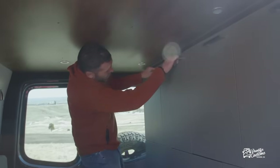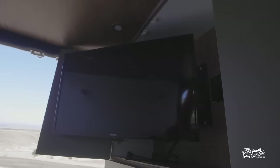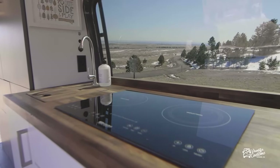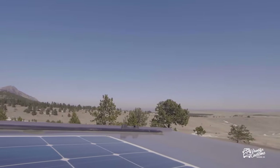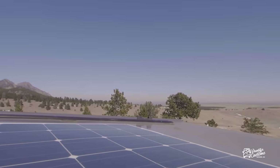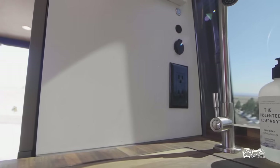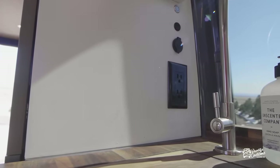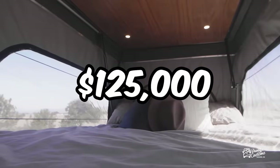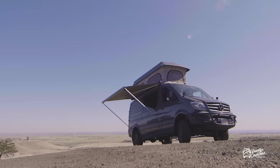Entertainment? Check out the Alpine touchscreen and a 30-inch smart TV. Cook up gourmet meals with a two-burner induction cooktop and store your supplies in walnut cabinets and countertops. Need to recharge? There's a 200 Ah lithium battery and a 2,000-watt inverter. This van isn't just a vehicle, it's a lifestyle. Priced at $125,000, this custom build is all about blending comfort and rugged capability.